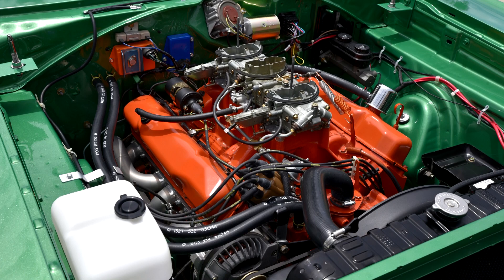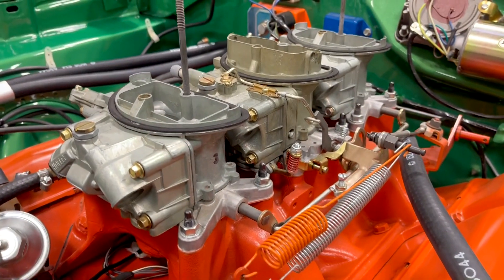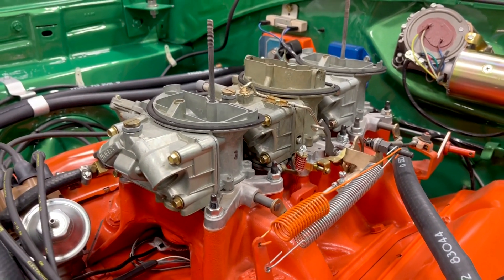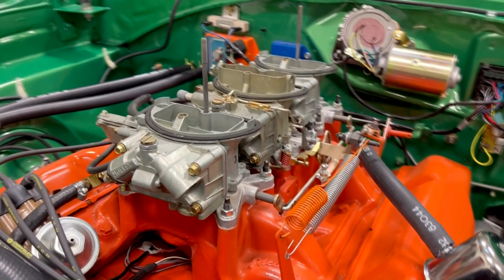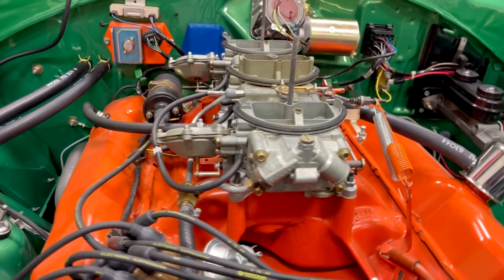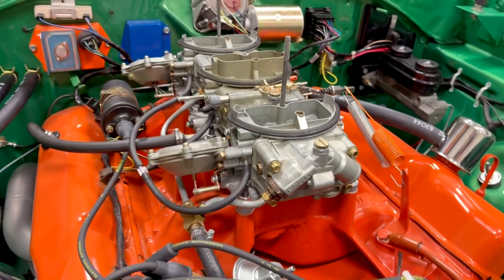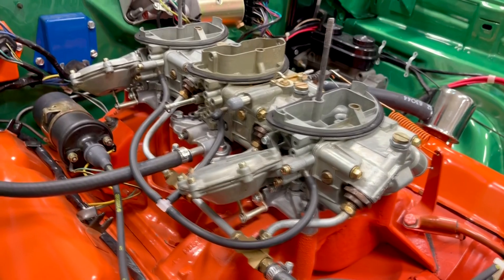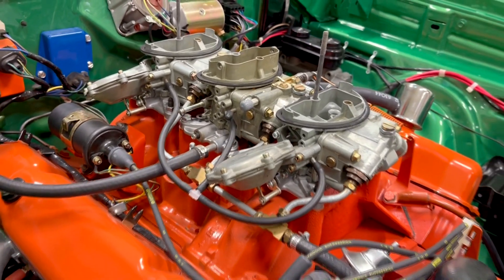That engine had a special induction system — a three carburetor induction system on a special intake made by Edelbrock. The center carburetor was 350 CFM and the two outboard carburetors were 500 CFM each, for a total of 1350 CFM with the accelerator pedal pushed all the way to the floor.